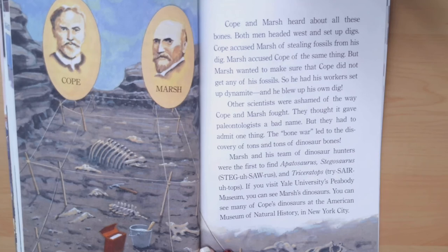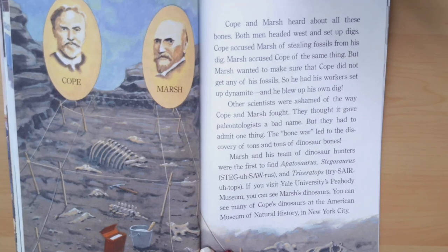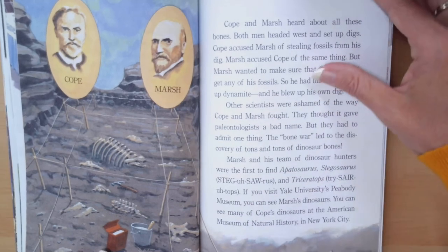Other scientists were ashamed of the way Cope and Marsh fought. They thought it gave paleontologists a bad name. But they had to admit one thing: the bone war led to the discovery of tons and tons of dinosaur bones. Marsh and his team were the first to find Apatosaurus, Stegosaurus, and Triceratops. You can see Marsh's dinosaurs at Yale University's Peabody Museum, and many of Cope's dinosaurs at the American Museum of Natural History in New York City.